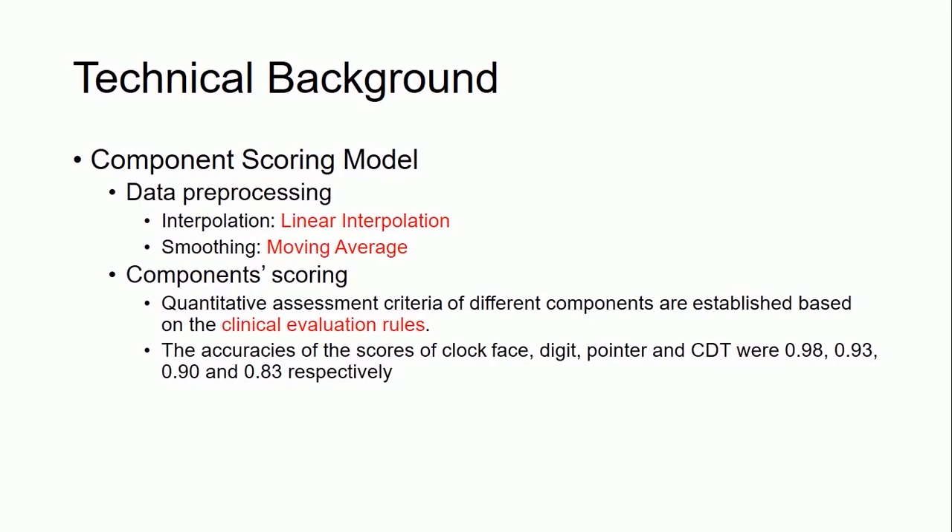The second model is the component scoring model, which is used to score the components segmented previously. Pre-processing methods for trajectory points mainly include interpolation and smoothing. Linear interpolation unifies the density of trajectory points to benefit reconstruction of the original pattern, and the moving average method makes the reconstructed curve smoother. Quantitative assessment criteria for different components are established based on clinical evaluation rules. The accuracy of scores for clock face, digit, and pointer were 0.98, 0.93, and 0.90 respectively. The total score accuracy was 0.83.